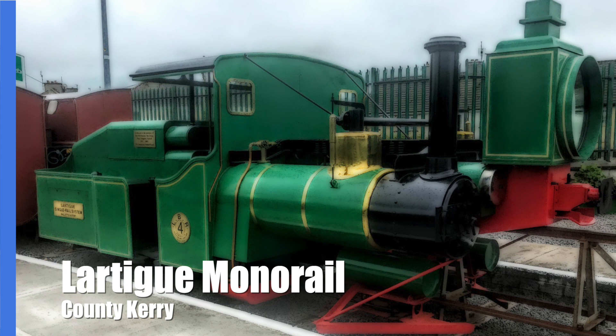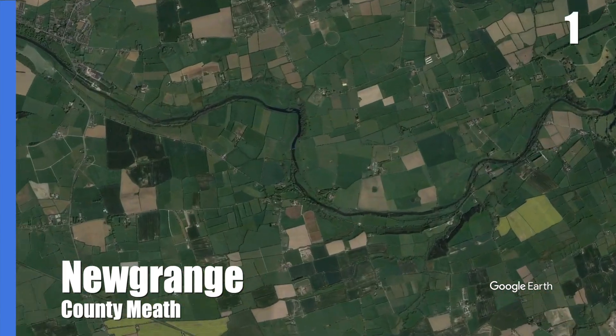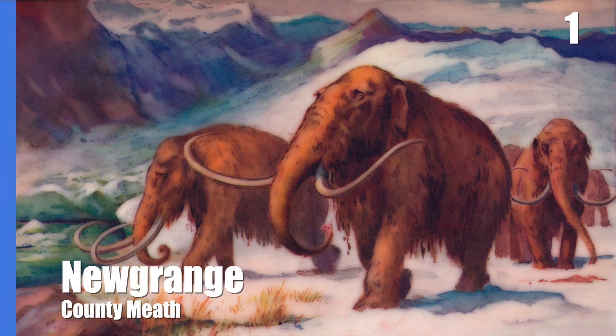So what is, in my opinion, Ireland's greatest wonder of engineering? Located beside the River Boyne in County Meath, the passage tomb of Newgrange is a marvel of ancient engineering. Dating from around 3200 BC in the Neolithic period, the structure is older than Stonehenge and the Pyramids of Egypt, and dates from around the same time as the final extinction of the Woolly Mammoth.